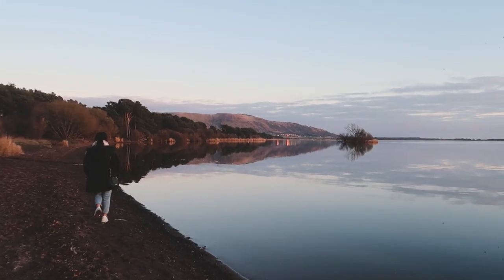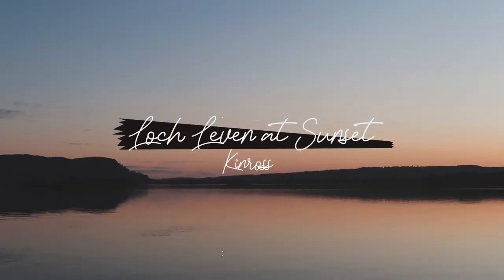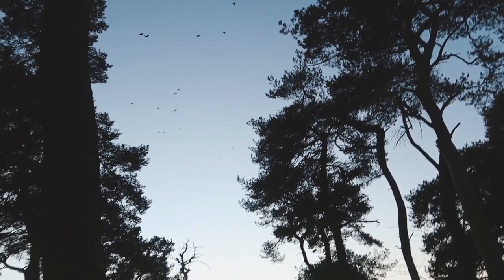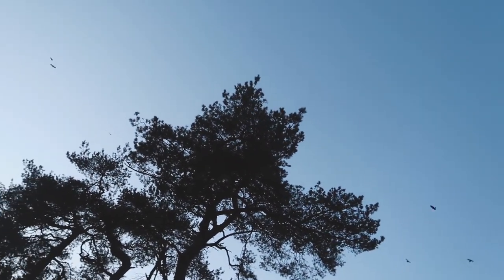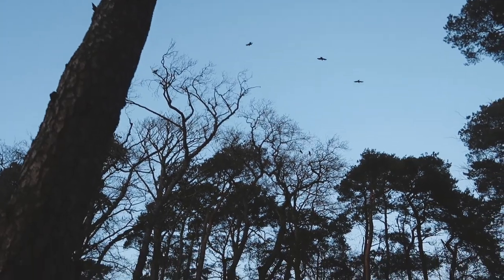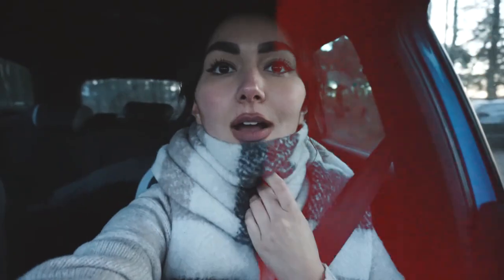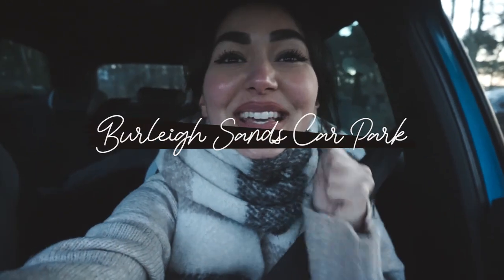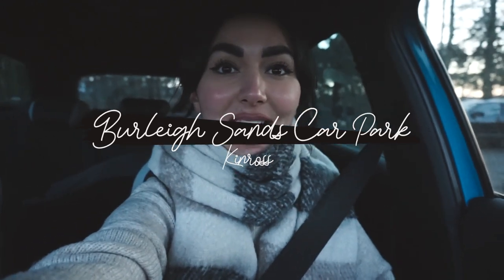So this is Loch Leven. We made it just before sunset and it's absolutely beautiful. That was Loch Leven — you have to add it to your list if you're in this area. We're now back in the car at the Burley car park.